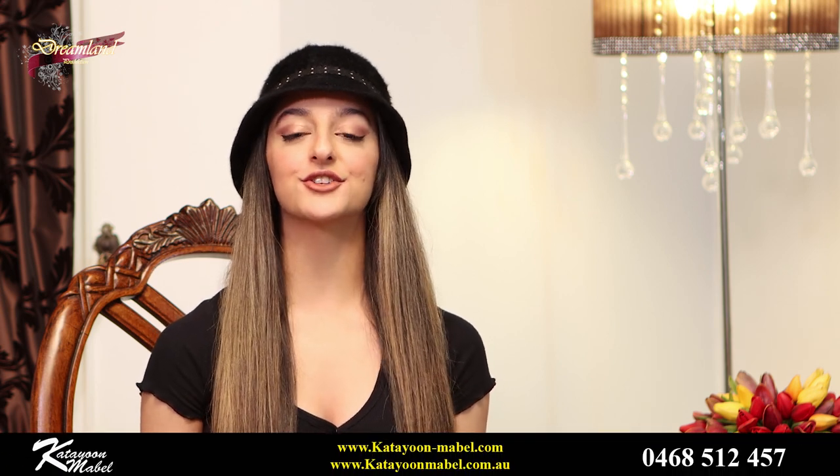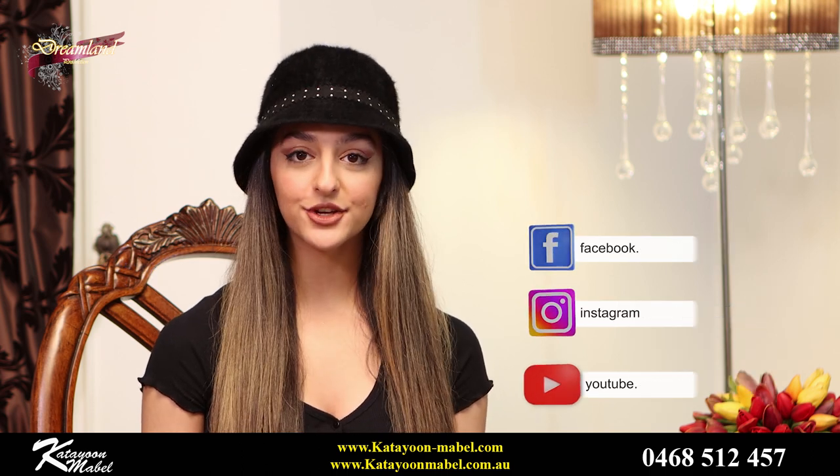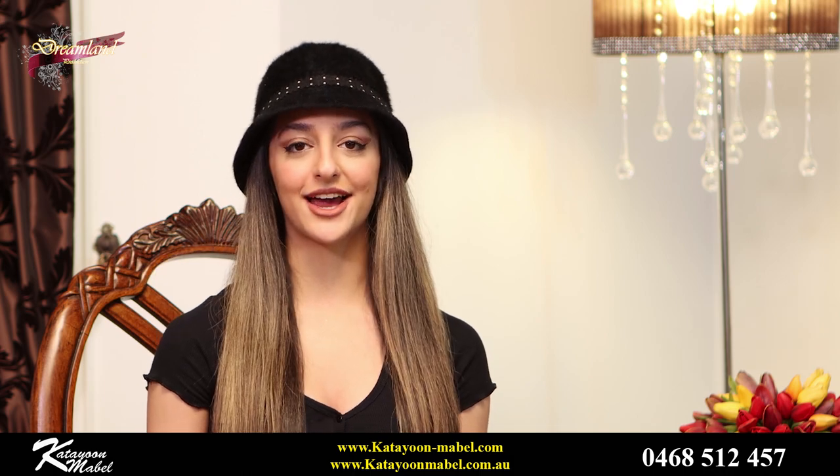Thank you all so much for watching this episode of the KM Show. If you guys want to keep in contact with us, please use our Instagram and our Facebook. Also don't forget to check out our videos on Dreamland TV and our own YouTube channel and subscribe. We love hearing from you guys and we hope to see you next time.